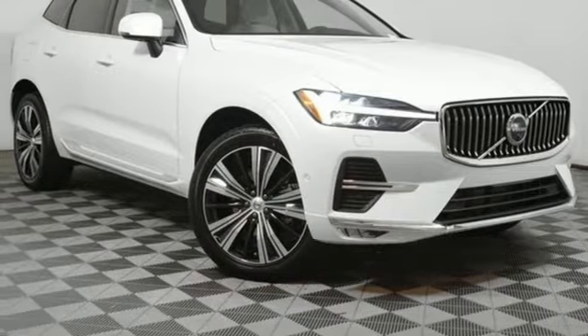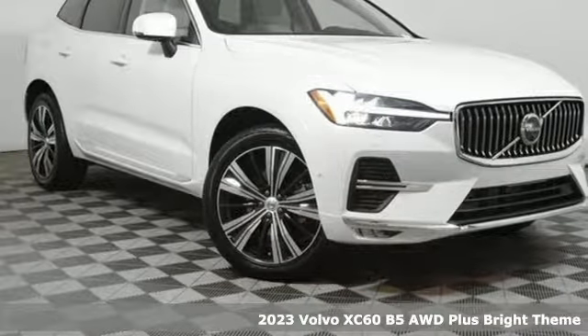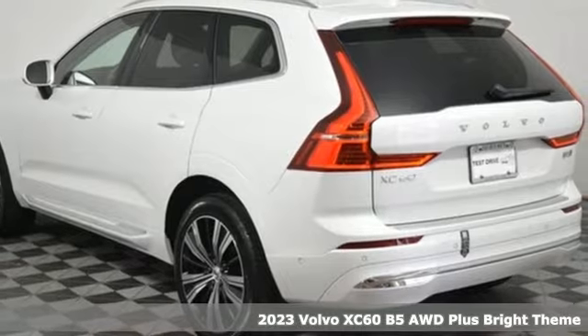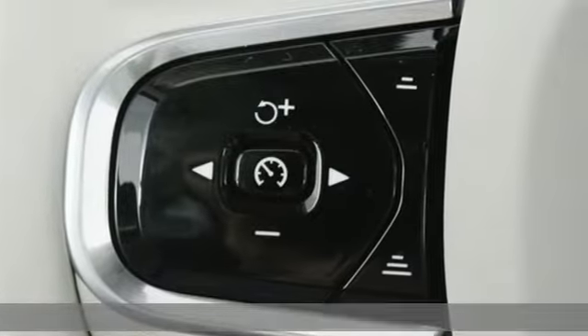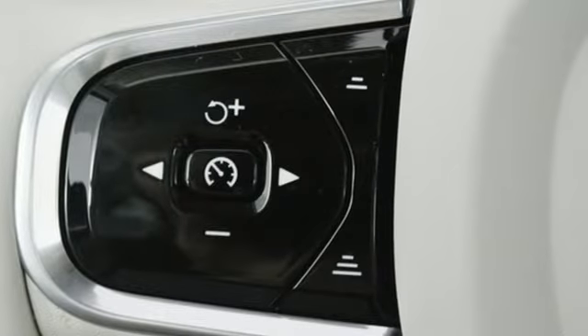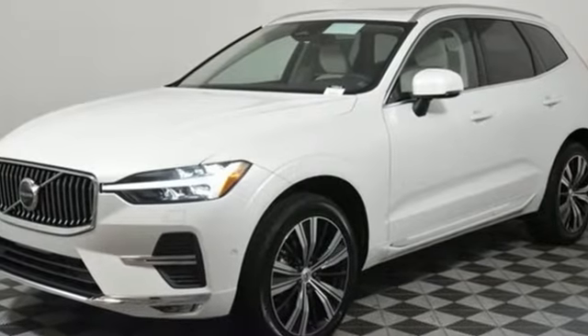It's a new 2023 Volvo XC60. This XC60 is a smooth and simple taste of Scandinavia, loaded with the features that make life easier and safer. And with features like these, every drive's a pleasure.